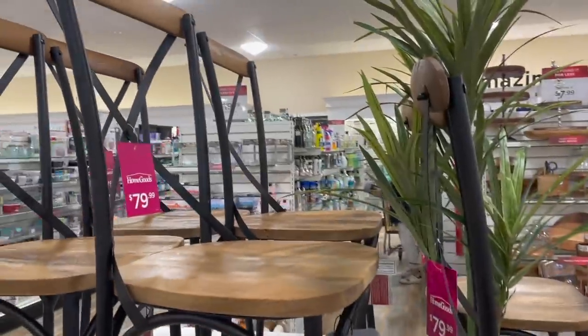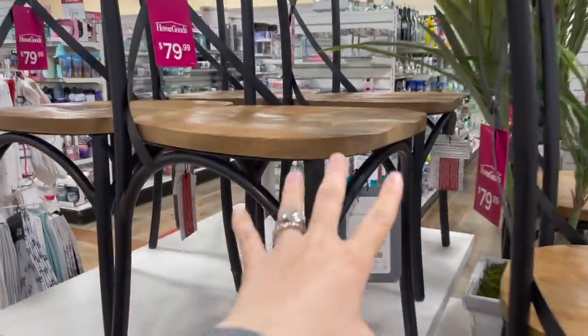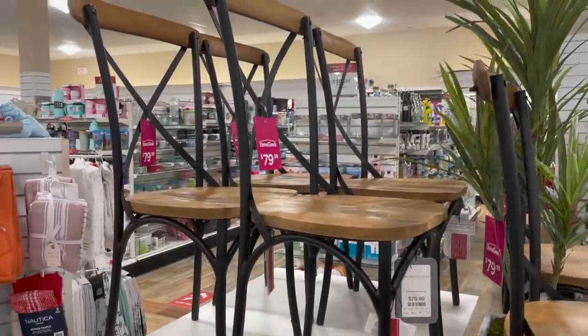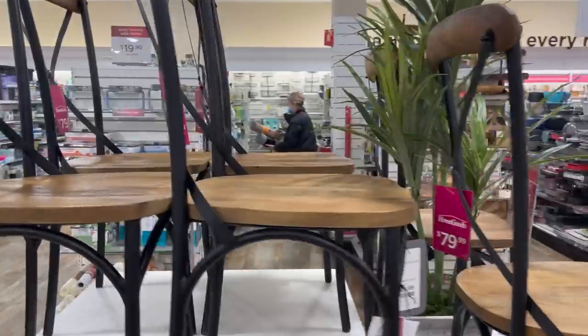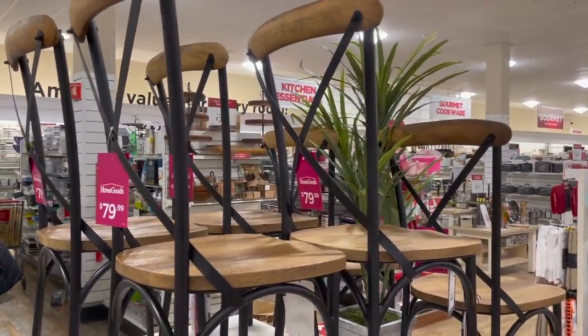These chairs right here are so cool. The backs on them are fairly high but they're $79.99 a piece. I love this color wood with the metal base — they have that cross in the back. They have six of them here, which is always a score when you're looking for a matching set at Home Goods.